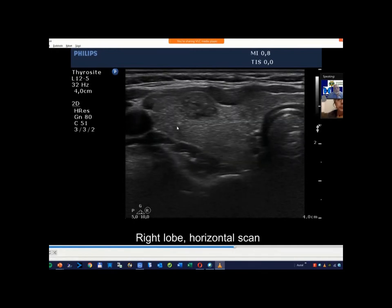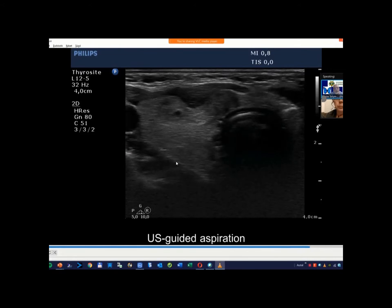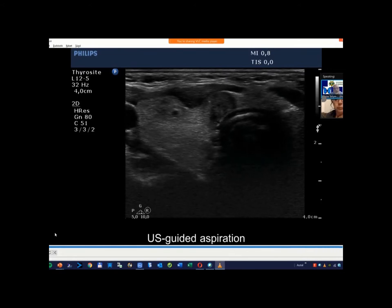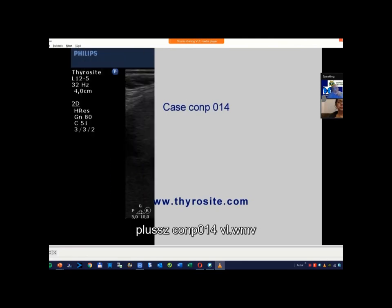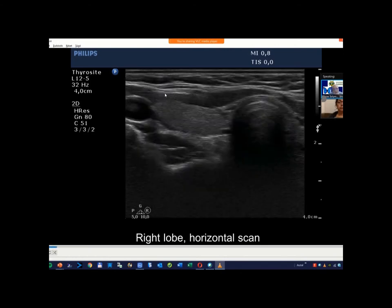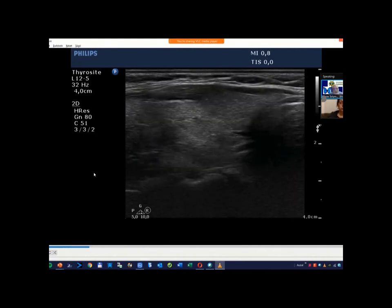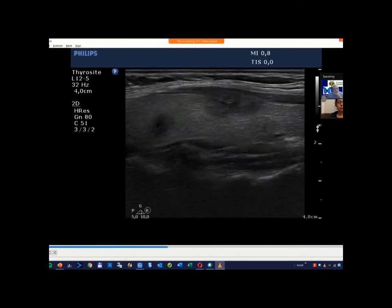So two nodules: this one proved to be benign and this medial one proved to be malignant. We always rely on the entire presentation of a nodule. I stopped the video — this should not cause concern. Although this nodule presents bulging contours and the capsule is discontinuous, the entire presentation of this nodule is not suspicious. This is the benign nodule.